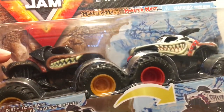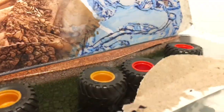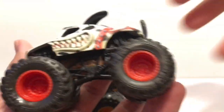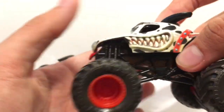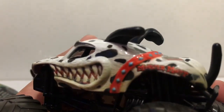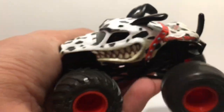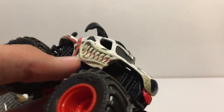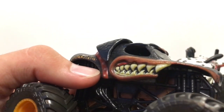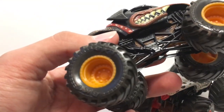Moving on to the next pack: Battle of the Mutts — Monster Mutt Rottweiler taking on the Monster Mutt Dalmatian. The Dalmatian looks really nice with the red wheels, brown chassis, and black roll cage. A brown roll cage would have been really tacky, so I'm glad they didn't do that. The dirt almost looks like dust on this one. Here is the Monster Mutt Rottweiler — a little dirty, you can tell it's a bit rough, but it has orangish wheels, which is pretty awesome.